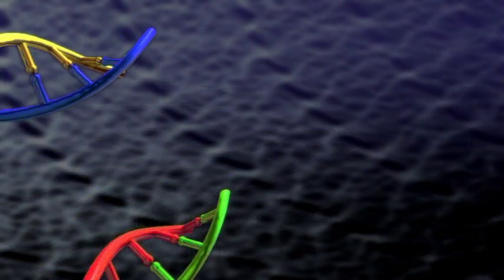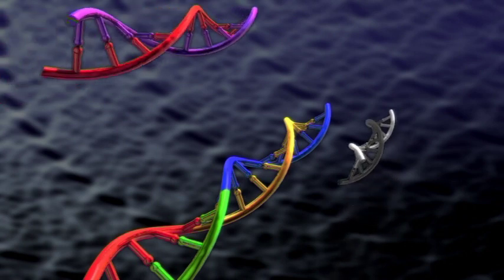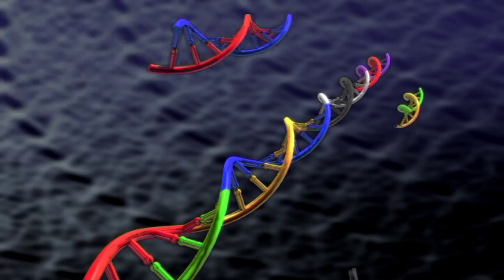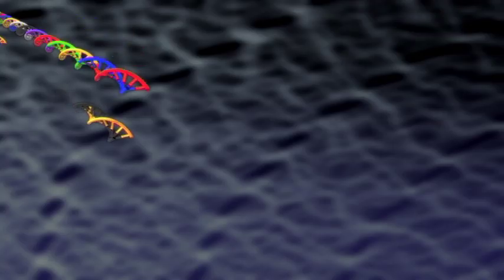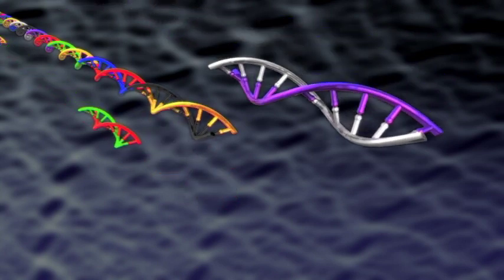In contrast, synthetic biology assembles novel living systems from a set of standardised genetic parts. Just as, a century ago, electrical engineering grew out of physics, so today synthetic biology is emerging out of the traditional biosciences.